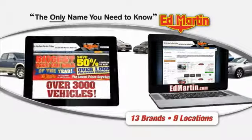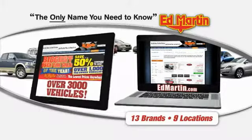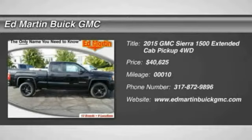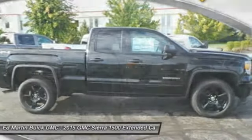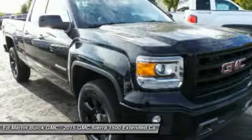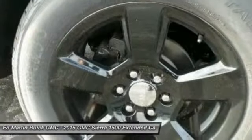Thank you for clicking our video. You can also shop over 3,000 more cars and trucks online at edmartin.com. The 2015 Sierra 1500 offers a 5-star frontal and side crash test rating and a combination of mechanics and aerodynamics that give it better conventional V8 fuel economy than any competitor.